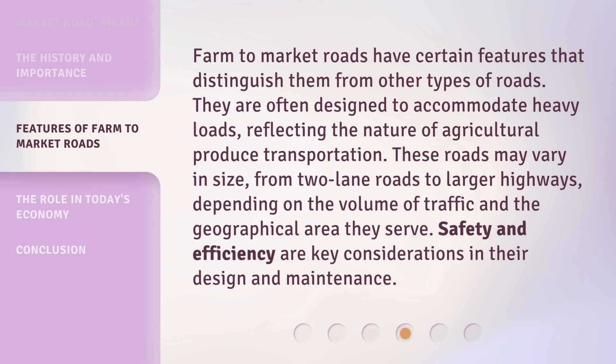Farm-to-market roads have certain features that distinguish them from other types of roads. They are often designed to accommodate heavy loads, reflecting the nature of agricultural produce transportation. These roads may vary in size, from two-lane roads to larger highways, depending on the volume of traffic and the geographical area they serve. Safety and efficiency are key considerations in their design and maintenance.